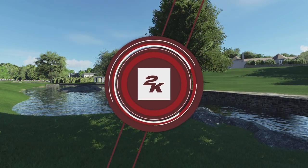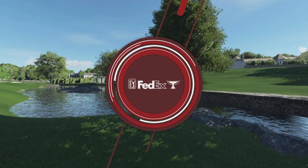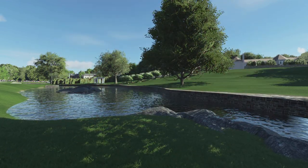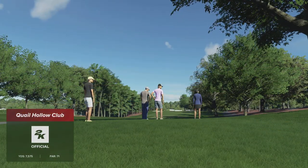2K Sports, in association with the PGA Tour, is delighted to present the season-long race for the FedEx Cup. Today's coverage of the Wells Fargo Championship is about to begin. Pleased you could join us for this second round action.